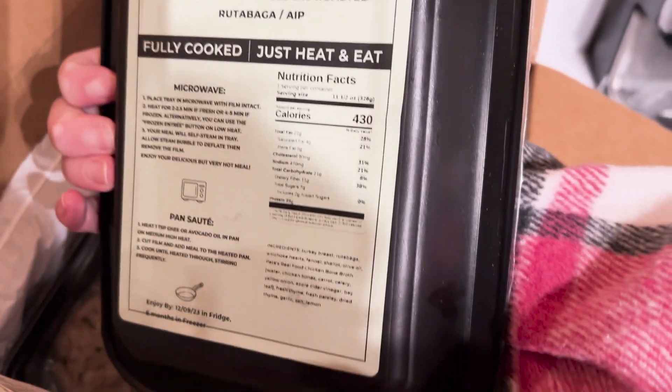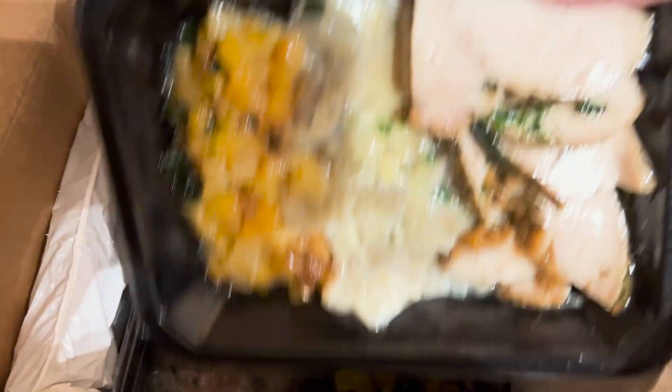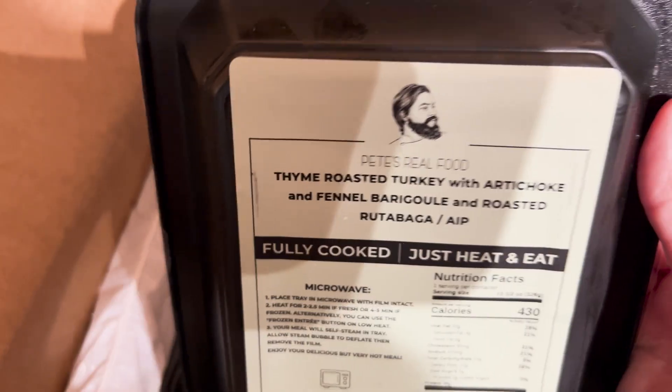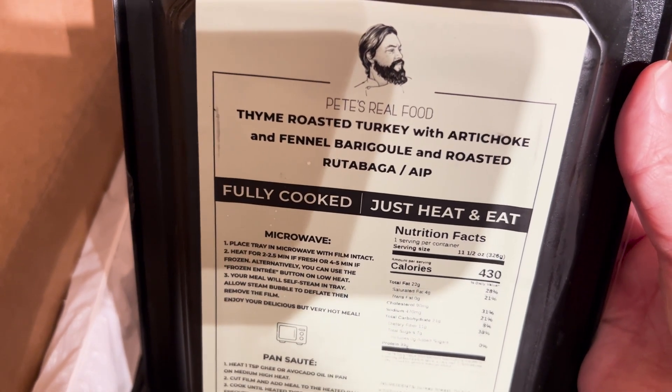It's just after Thanksgiving, so lots of turkey. This is the thyme-roasted turkey with artichoke and fennel barragul — I'm sure I mispronounced that word — and roasted rutabaga.